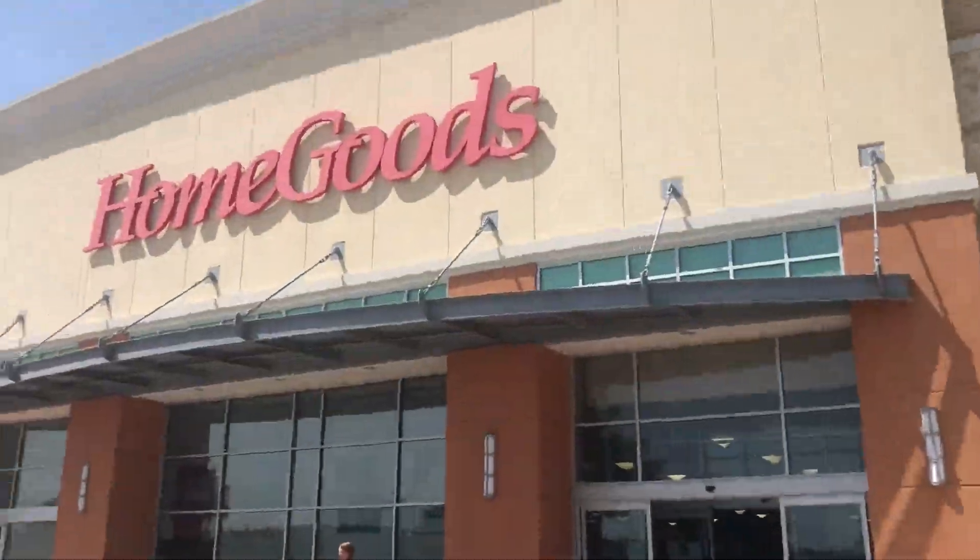First stop: HomeGoods, here we come! We just made it in HomeGoods and I'm going to look for some bathroom stuff right now because I have nothing for my bathroom. This is weird vlogging in public.